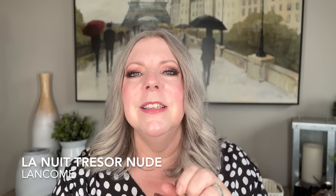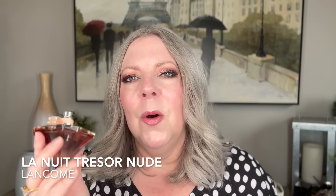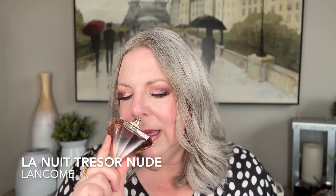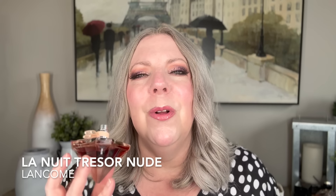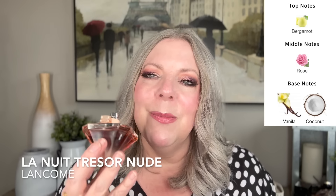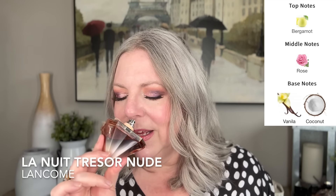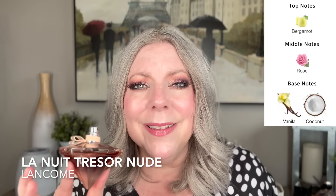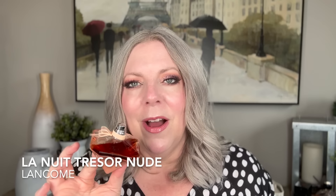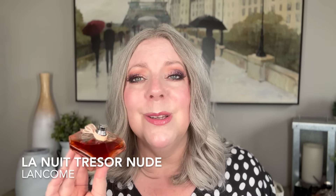Another 10 out of 10, must-have that I would repurchase in a flash is La Nuit Trésor Nude. Lancôme has so many amazing fragrances — it's a fantastic designer brand. The Nude version is pared down; it's got beautiful rose underneath everything, some coconut, some vanilla, and smells almost a little bit peachy, with bergamot in the opening. It's a beautiful, elegant coconut vanilla fragrance.